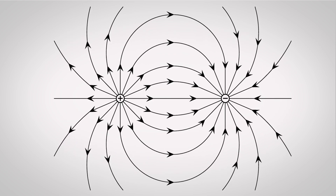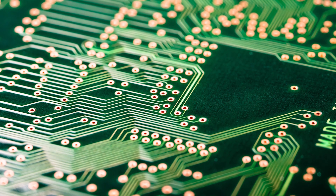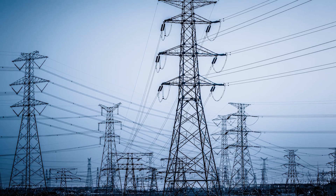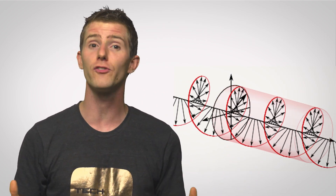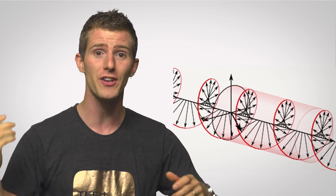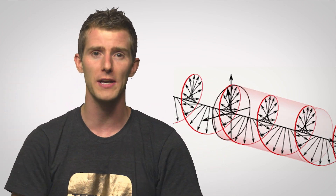Every electric current produces a magnetic field, from the tiny traces on your motherboard to huge high-voltage power lines that carry electricity across great distances. But this effect is usually weak enough that it's not obvious or impactful. So when we want to harness magnetism to actually do useful stuff with it, the conventional way is to loop a wire carrying a current around and around many times in order to concentrate the magnetic field.